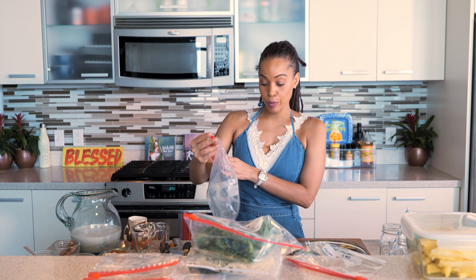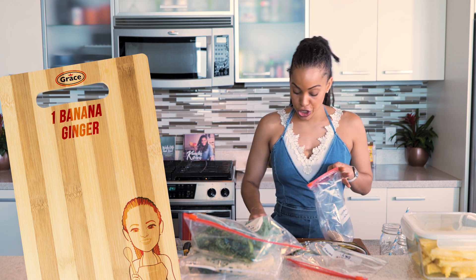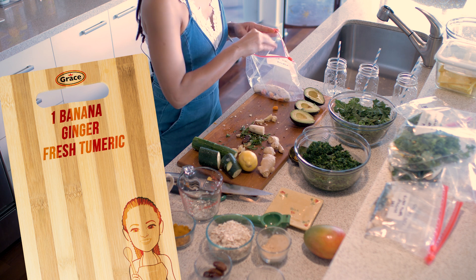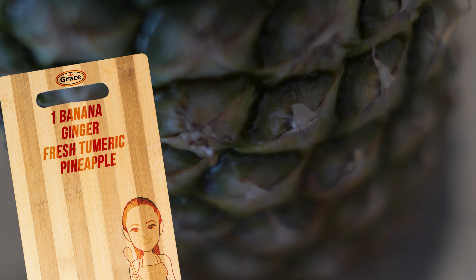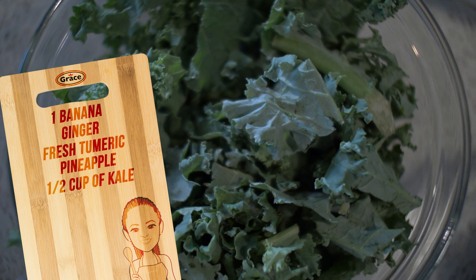Lastly, we're going to go with our turmeric detox breakfast smoothie. We're going to add an entire banana, fresh ginger, and fresh turmeric — you can use the powder if you like. Then about half a pineapple slice, and we're going to add our kale, about half a cup.